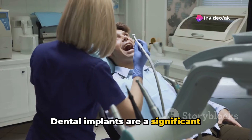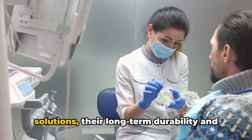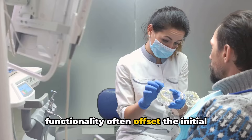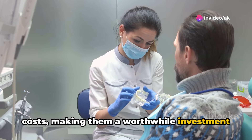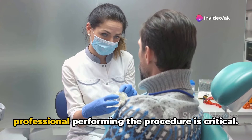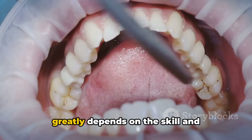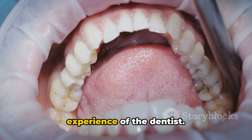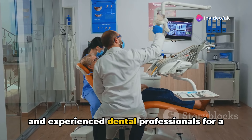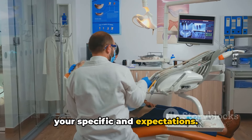Another vital aspect to consider is the cost involved. Dental implants are a significant financial commitment. Although they tend to be pricier initially when compared to other dental solutions, their long-term durability and functionality often offset the initial costs, making them a worthwhile investment in the long run. Finally, the expertise of the dental professional performing the procedure is critical. The success of your dental implants greatly depends on the skill and experience of the dentist. Ensure you consult with well-qualified and experienced dental professionals for a personalized assessment to discuss your specific needs and expectations.